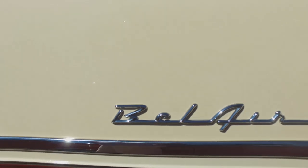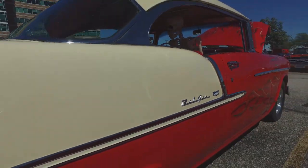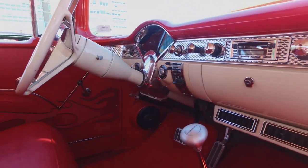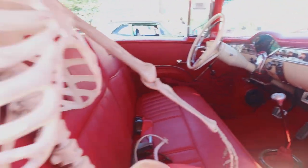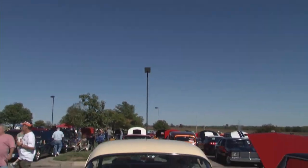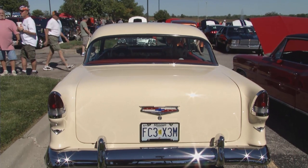What is it about the 55s that you like so much? I used to be into the 57s, and then the years went by, and I had a 55 when I was a teenager and just wanted another one. I've always liked them. I see you brought the whole family with you. They're in the car. I'm going to have to check on them.